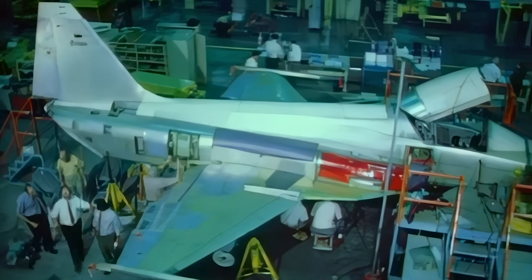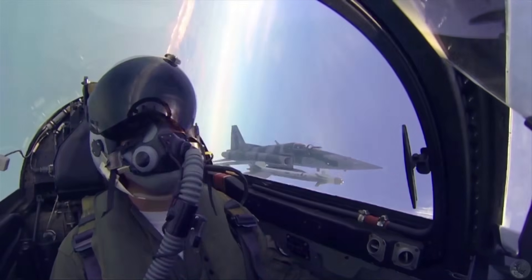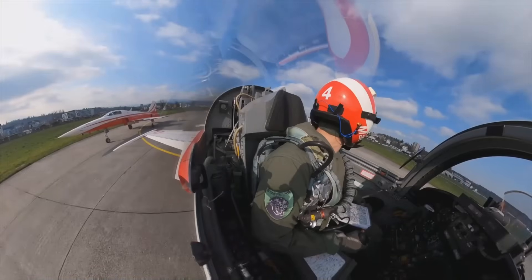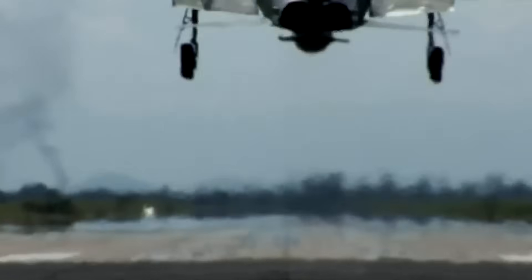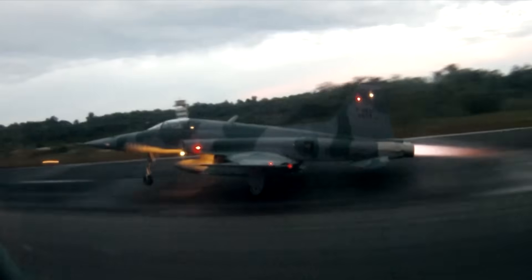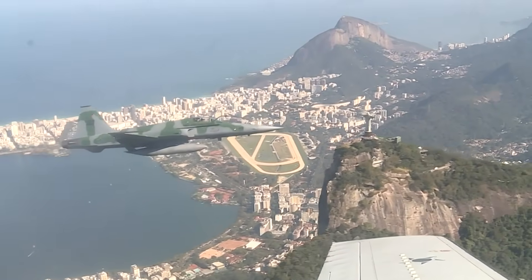F-5 production ended in 1987, after 28 years on the assembly line. During this time, more than 2,600 combat aircraft were built, plus 1,189 Talon trainers. Meanwhile, F-5s are still in service in 16 countries, and despite their age, they'll likely be flying for a while. That concludes the story of the little tiger. Comment what you think about lightness and simplicity in fighter aircraft, and don't forget to subscribe to the channel. Fast flights and soft landings to you.